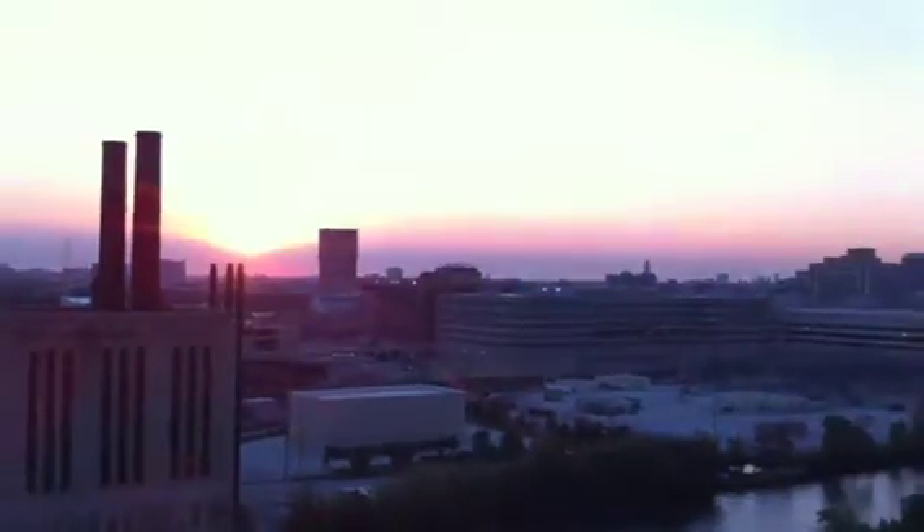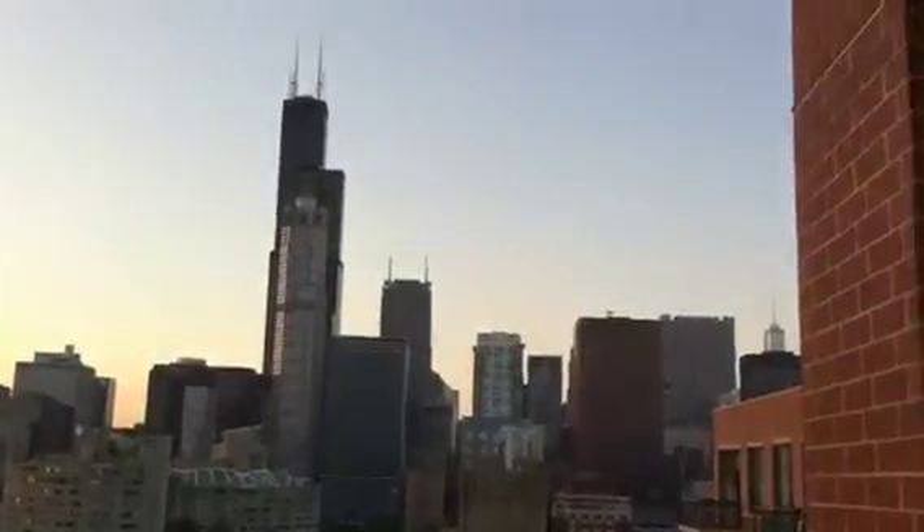You guys can't quite see that, thanks to the iPhone 4. And then a view of the city and the Sears Tower right there.